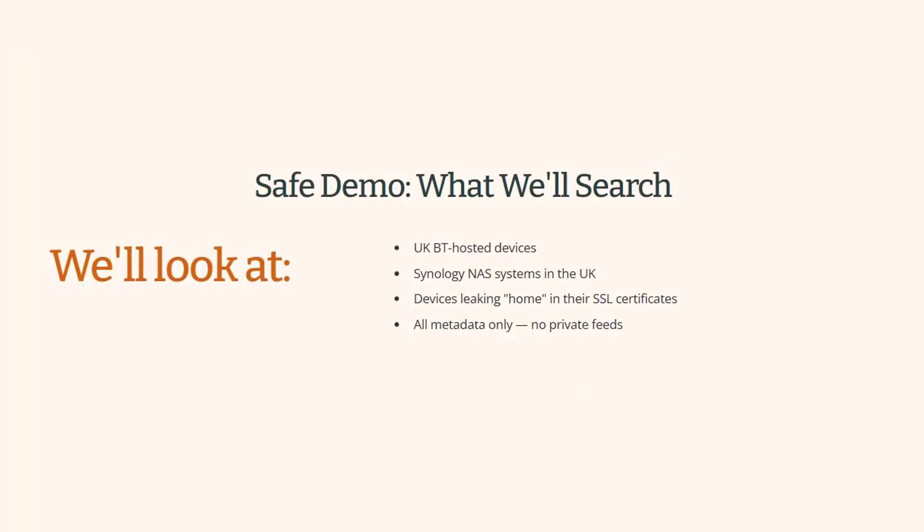I'm going to do a responsible demo. Shodan is quite a dangerous tool and can be abused very easily. This is not about snooping — this is about understanding how devices become exposed, and which devices are. We're going to use some very safe queries that show the scale of the problem without ever touching private camera feeds or inappropriate content. So we're going to stick to metadata, headers, certificates, ports, and technical fingerprints, just to show you what's online.